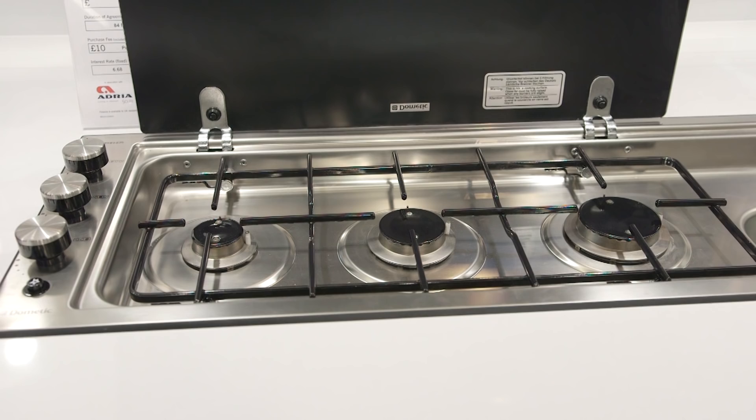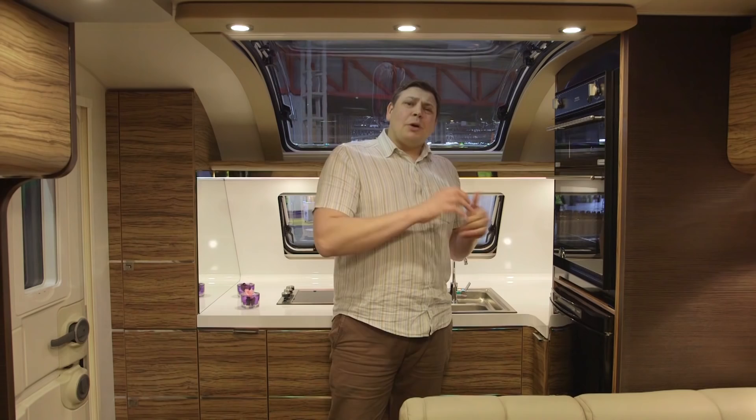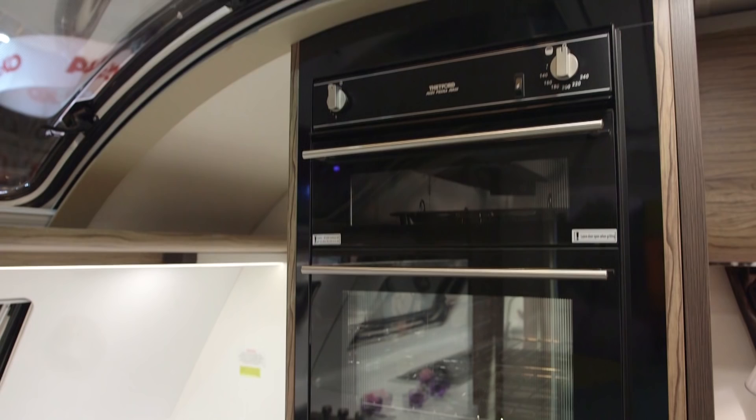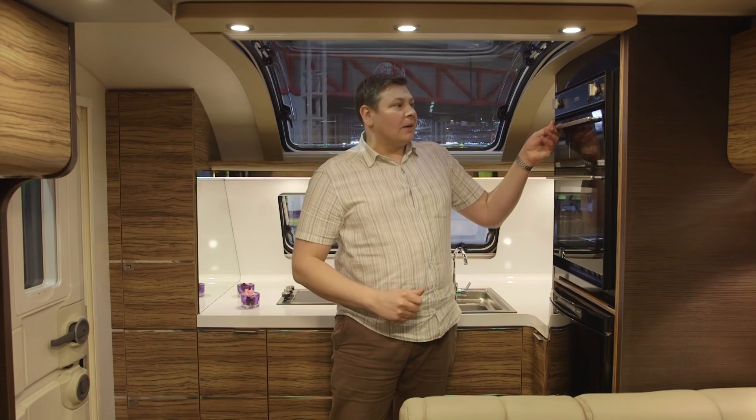There's a separate oven and grill mounted above the fridge — but as my wife pointed out, at five foot she can't even reach the grill pan, so it's a little bit out of reach for some. But overall, what a great space — there's even somewhere to put your wine bottles.